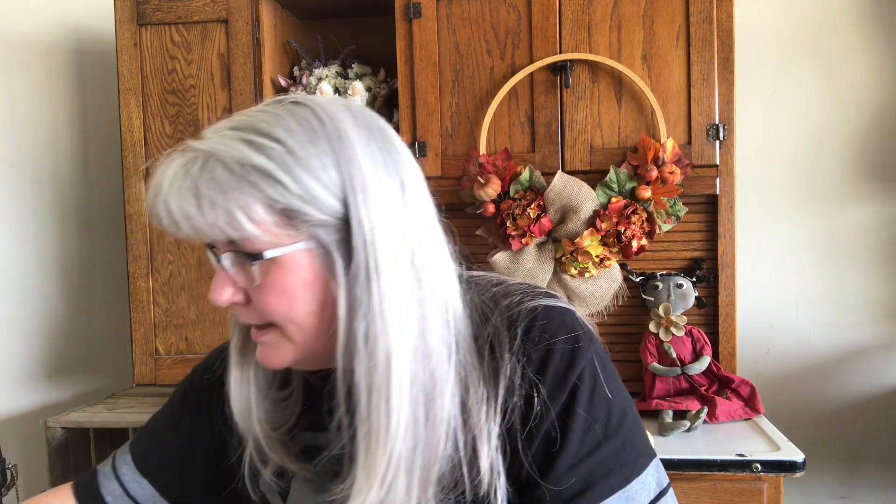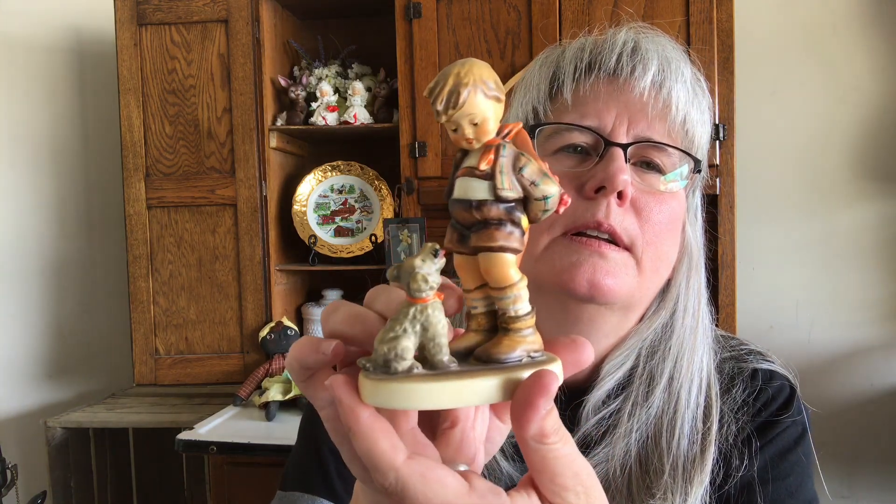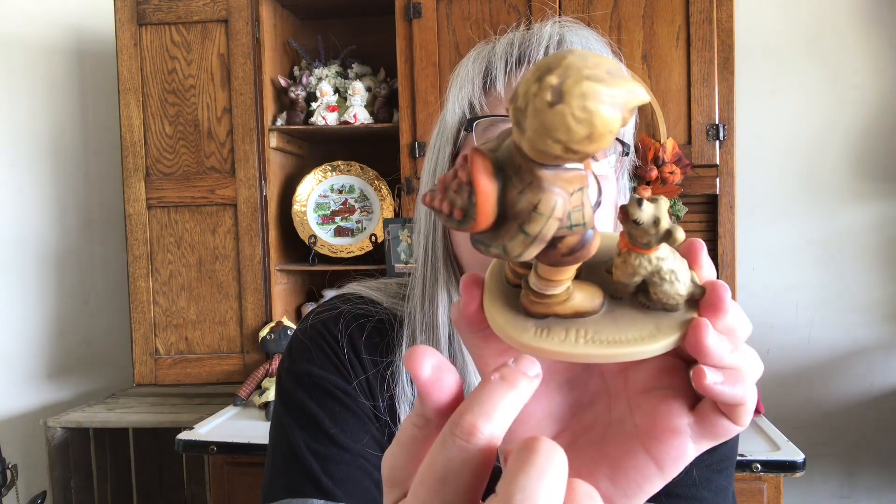And then I got this Hummel — it's got Goebel Germany on the bottom. I paid $5 for this. She knew what she had when she priced it. I didn't look it up because I was the only one at the sale and felt weird looking it up with her standing right there. I've looked this up — this is called 'Not For You' — and some of them are going for pretty good, and some of them, meh. We'll have to wait and see.